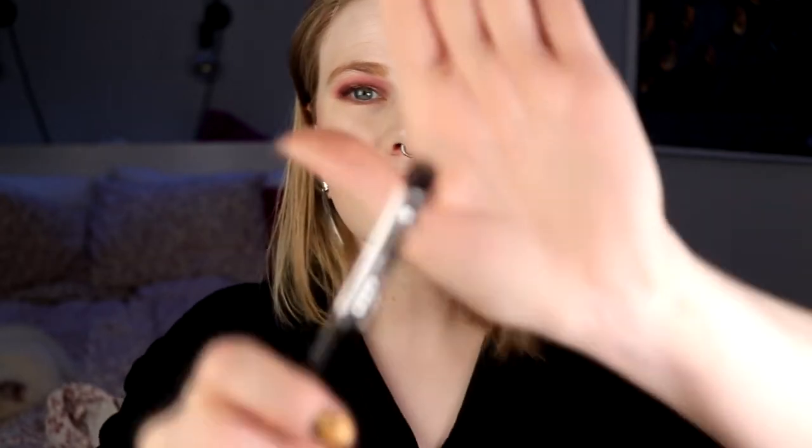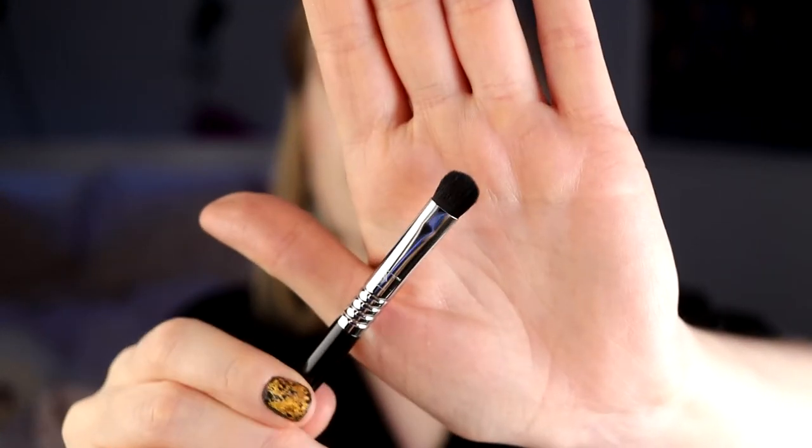The last brush I bought is from Sigma — this is the E32. I already have one of these but I love it so, so much so I wanted another one. It's a really small, dense but fluffy brush, and it works so well with shimmers and mattes. It's really easy to blend out in your crease as well. It was on sale so I bought one more — I wish I would have bought more.